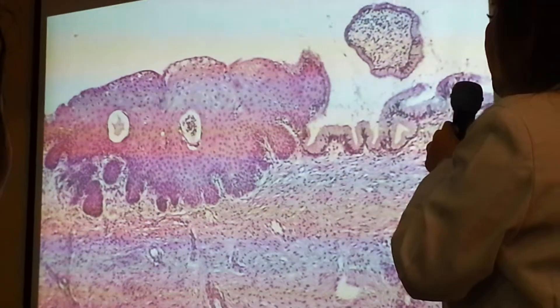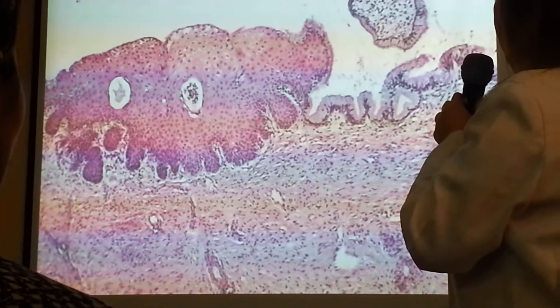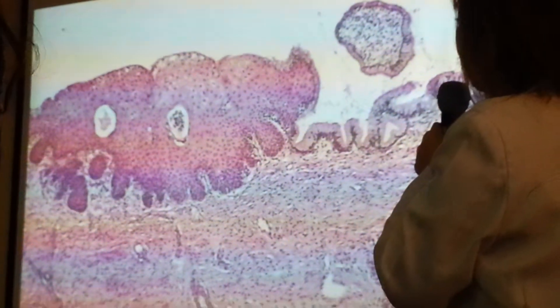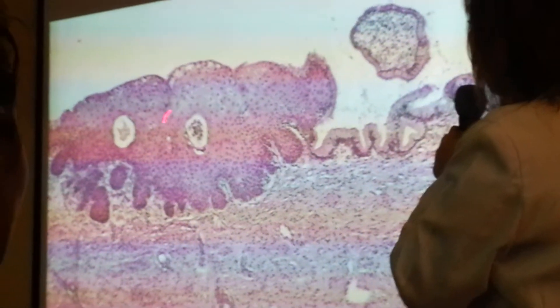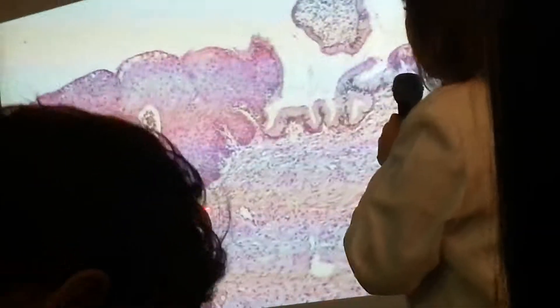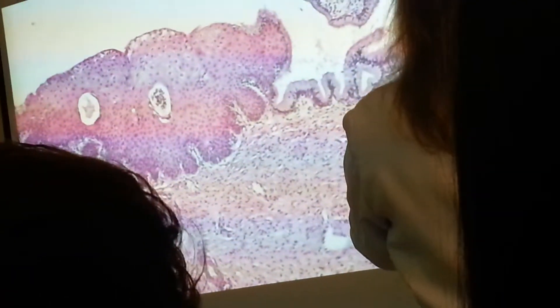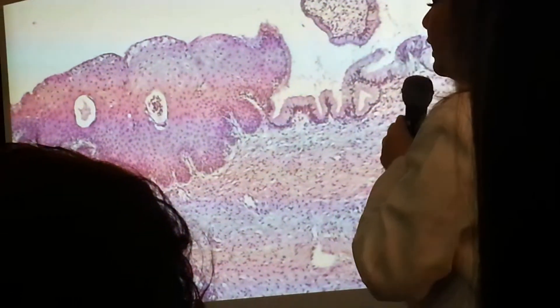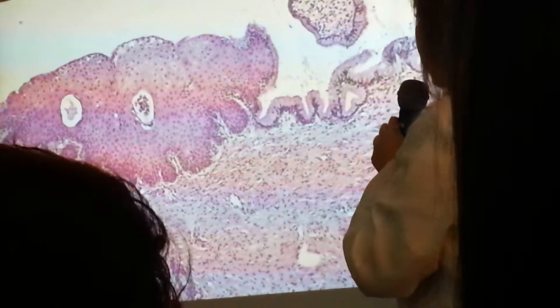I think 99% of women will have this, basically. We see this and we just comment on it, but it's primarily not a pathological finding. It's just an adaptive change of the body.